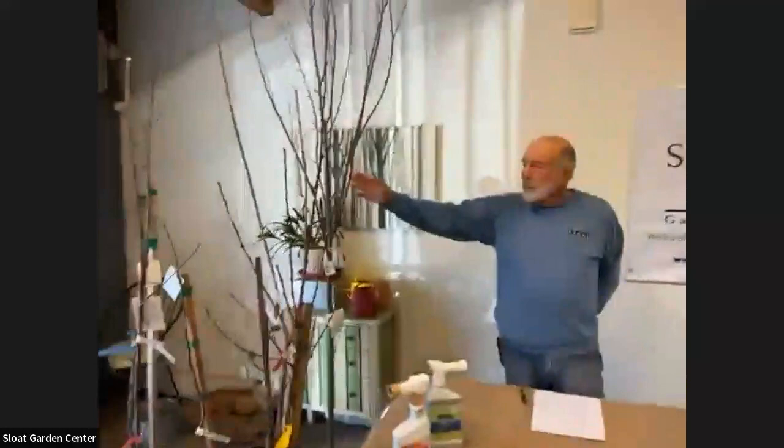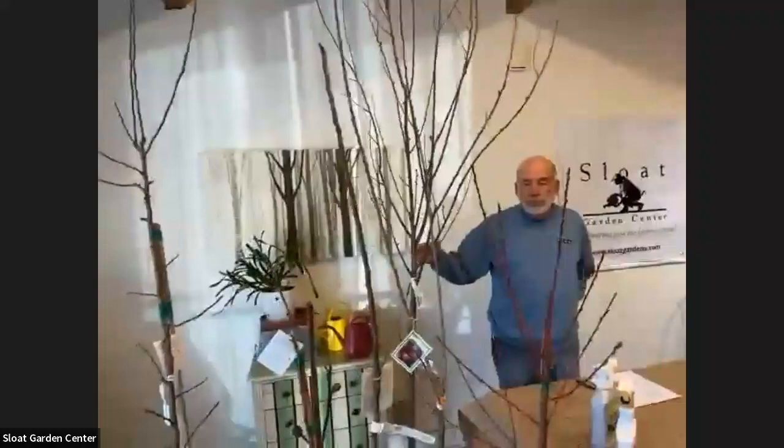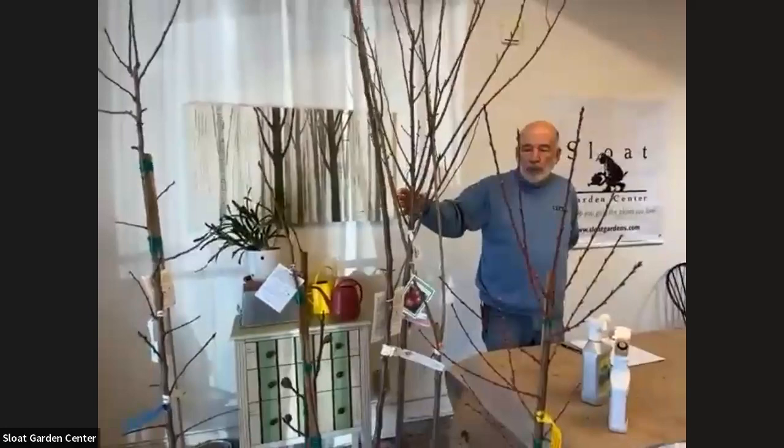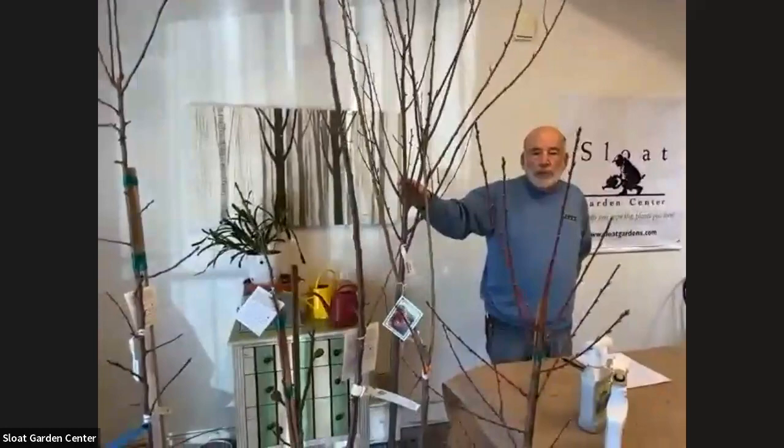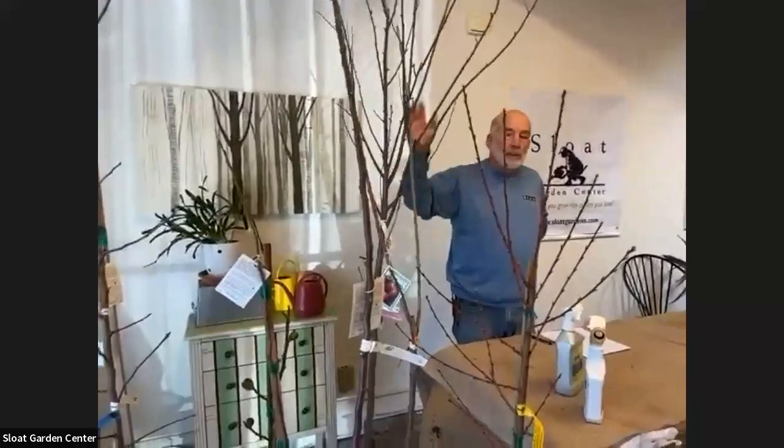Most fruit trees can grow just fine in a large-ish container for a long time. The deciduous fruit trees — meaning the ones that lose their leaves in the winter, like plums, peaches, apricots, nectarines, apples, and pears — have the advantage that after a few years in a container you can knock it out during winter, cut the roots back, cut the top back a bit, replant it in the container, and it's not even going to know what happened. Because it's essentially dormant, it has anesthesia.